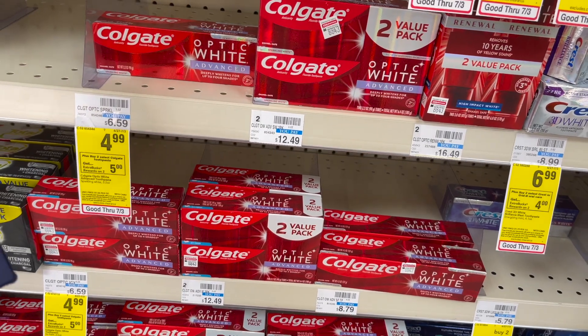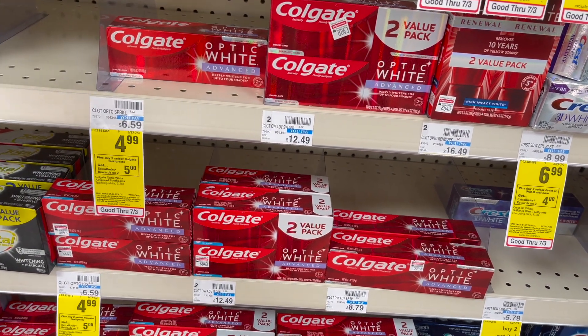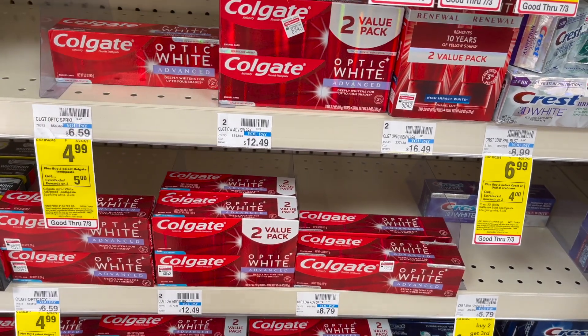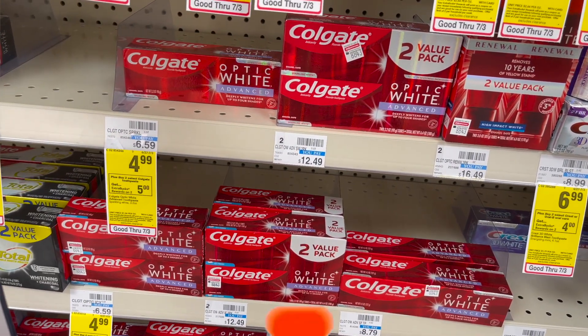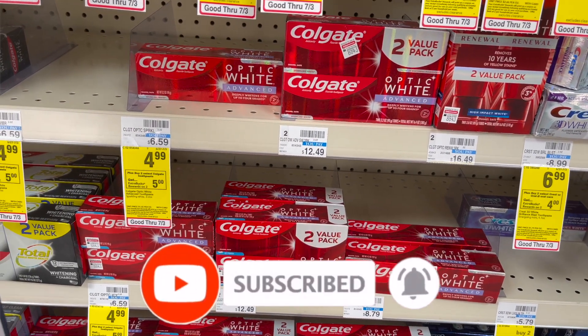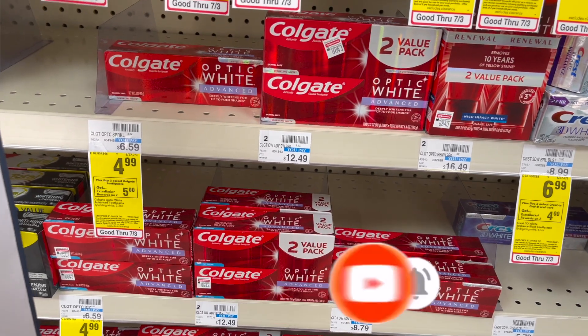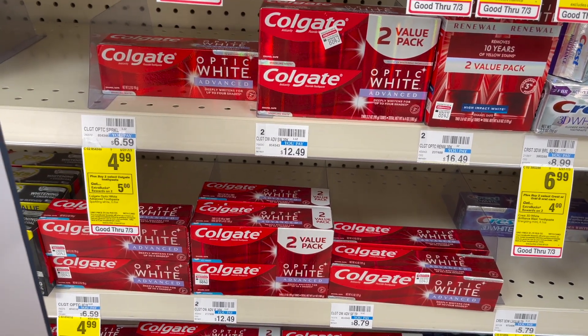Select Colgate Optic White or Max Fresh are going to be on sale for $3.99. When you buy two, you get a $6 extra care buck — which is really good. We have two of the $1 off one coupons from our SmartSource 6/27. You want to use two of those. You pay $5.98 but get $6 back in extra care bucks, making it completely free after ECB.